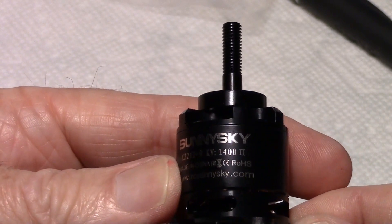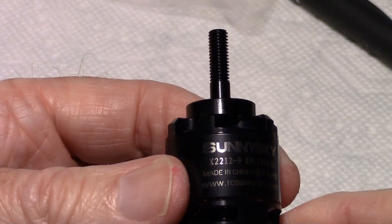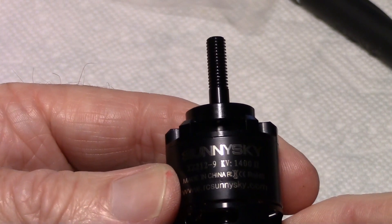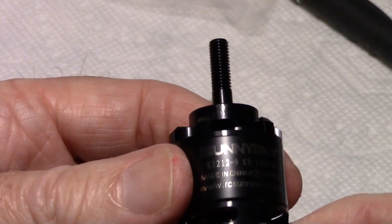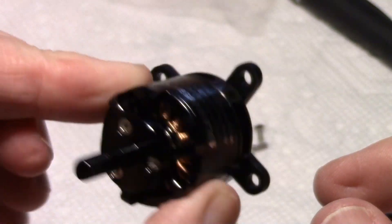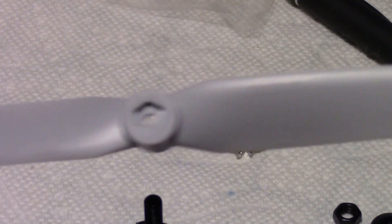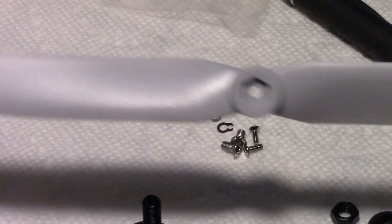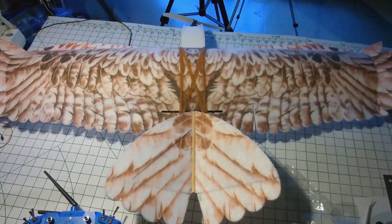I'm going to put on this 1400kv — it's a Sunny Sky motor, the X2212-9 1400kv version 2. You can see it right there; it's the same size mount and everything. I'm just going to put it back where the other one was, and I'm going to use this prop — same as stock, it just happens to be gray instead of orange — it's the 8x4 prop.